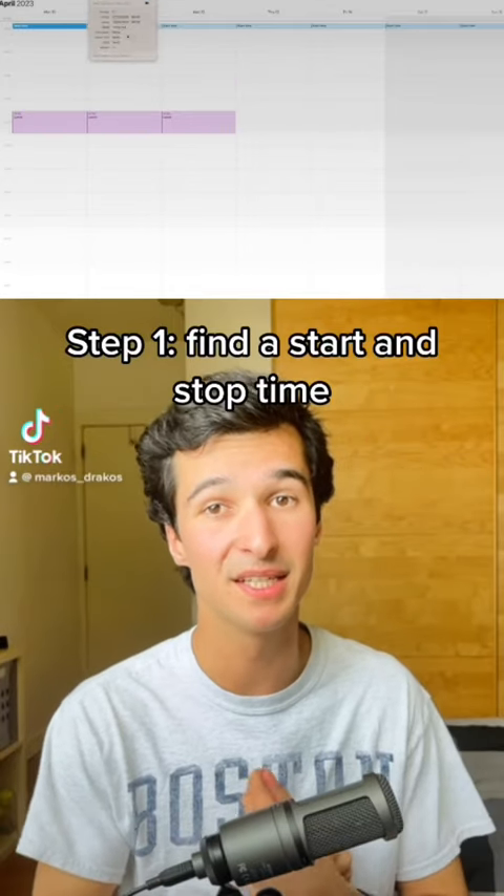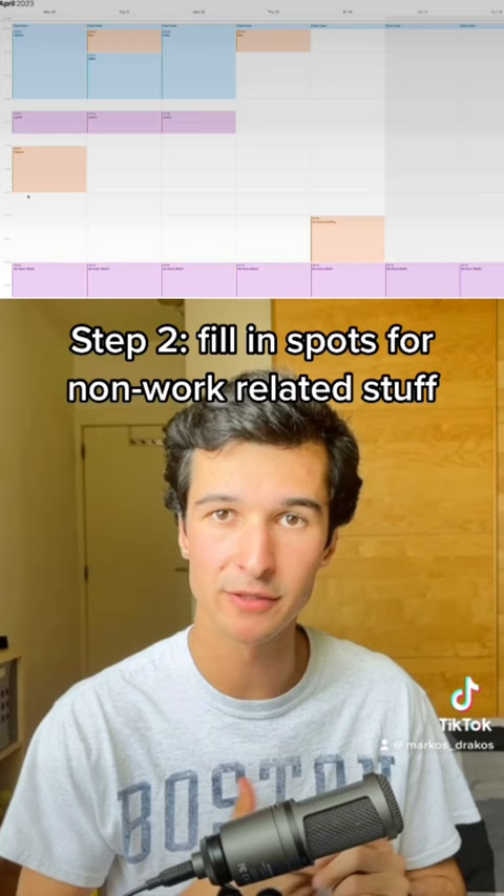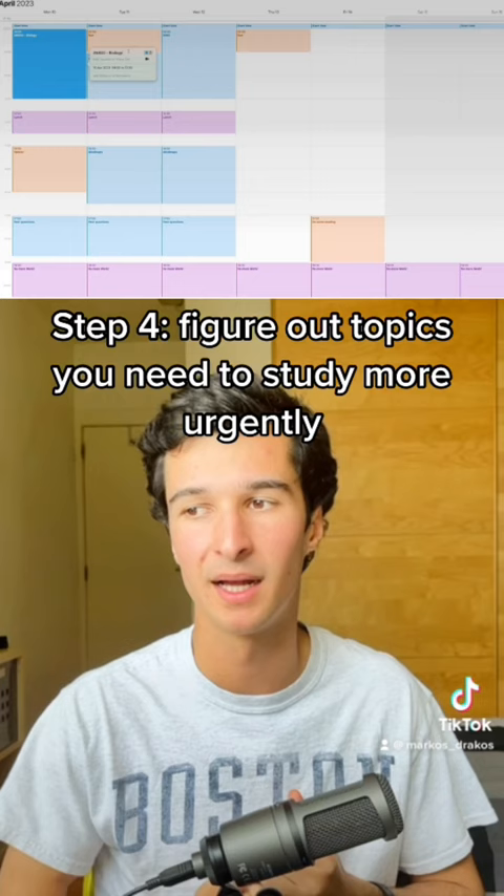Step one was to have a consistent start and stop time. Once you've figured that out, fill in the spots for your other activities such as sports, then schedule in the different types of work that you want to do throughout the day, and step four is to figure out the exact topics that you're going to be studying.